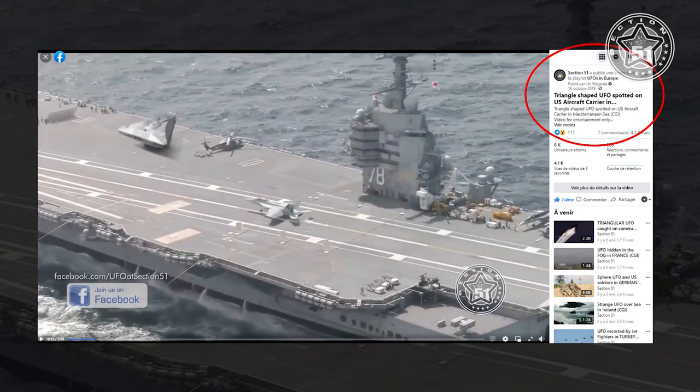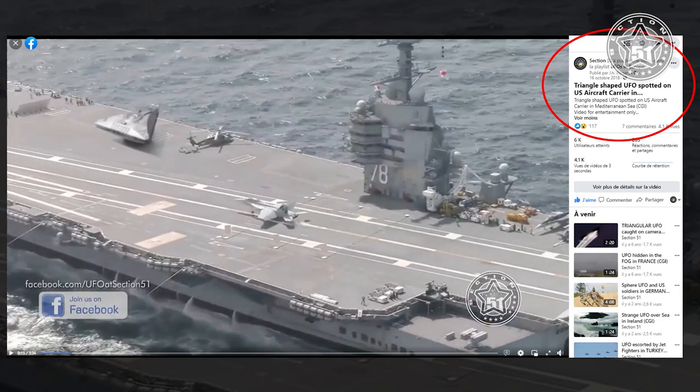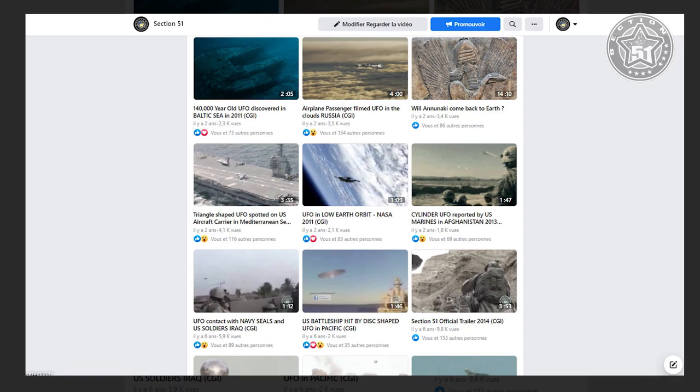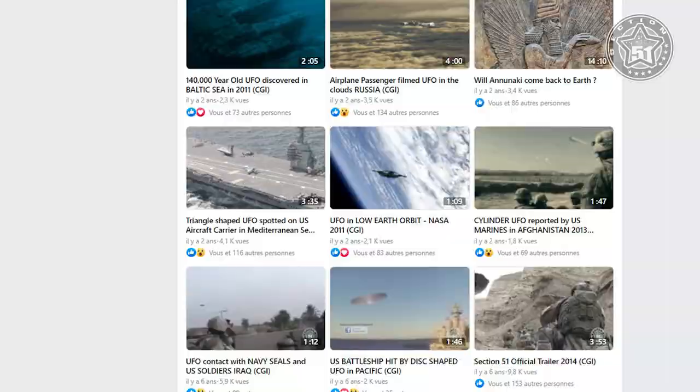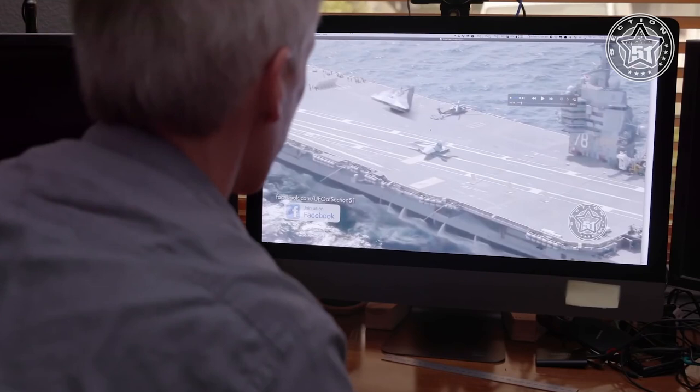A video that we had already revealed for a long time as a manipulated video — a video with visual effects made for entertainment. You can watch it on our Facebook page, the official page of Section 51, where I think they took the video without asking our permission. And generally, when you are a professional in this kind of work, you cite your sources, which is not the case here. But it's not too serious because they left our logo on the picture, so let's move on.